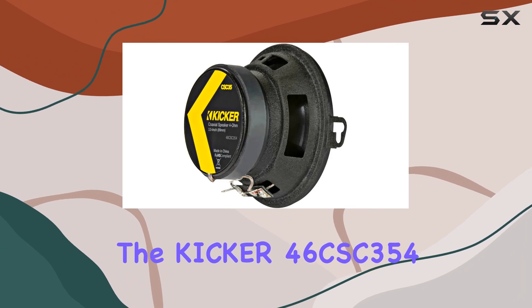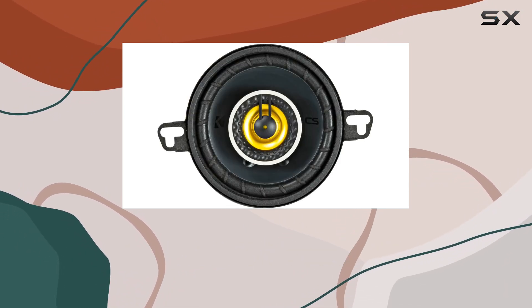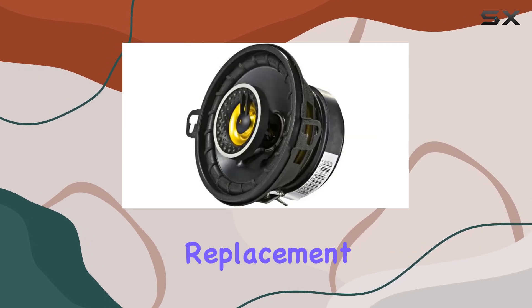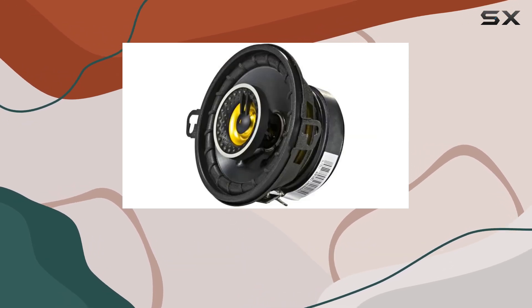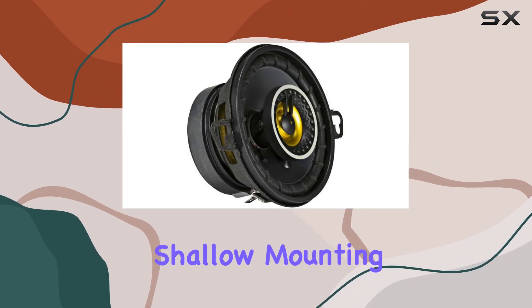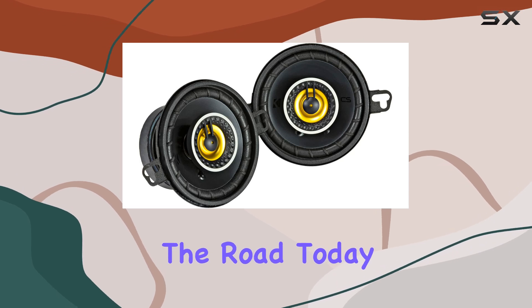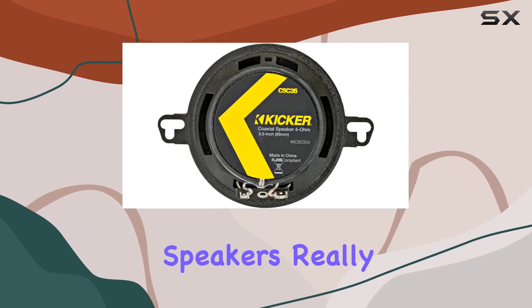The Kicker 46CSC354 comes with zero-protrusion tweeters that fit almost any factory depth, making them a hassle-free replacement for less capable factory speakers. This ease extends to their physical footprint as well, with a shallow mounting depth that is compatible with virtually every make and model of vehicle on the road today.